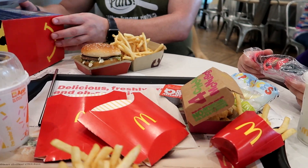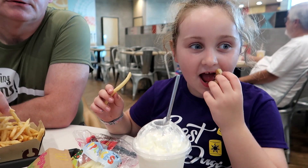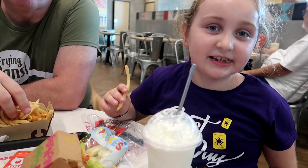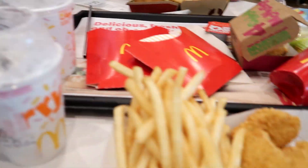Did you like the soft play? Was it good fun? Which of the two slides was best — the curly one, the big one? So we're going to eat this and then Rebecca will probably have another five minutes in soft play before we head off to Magic Kingdom.